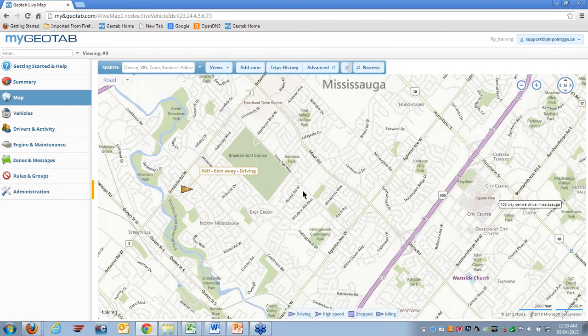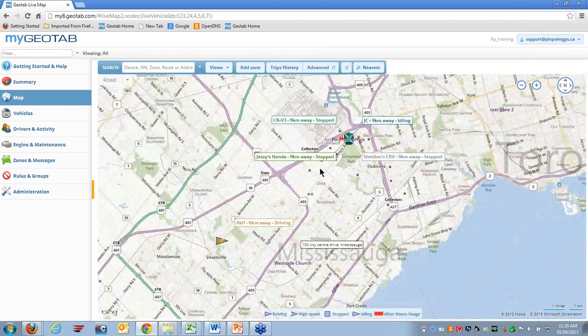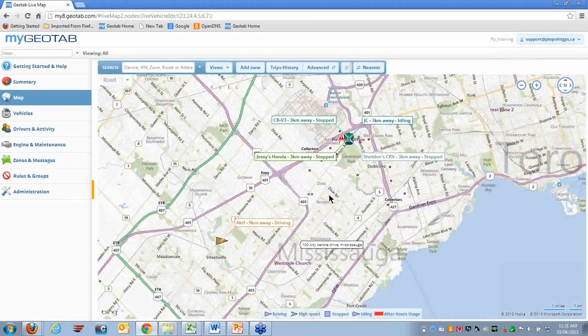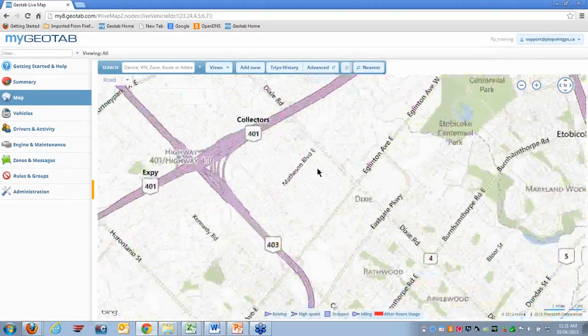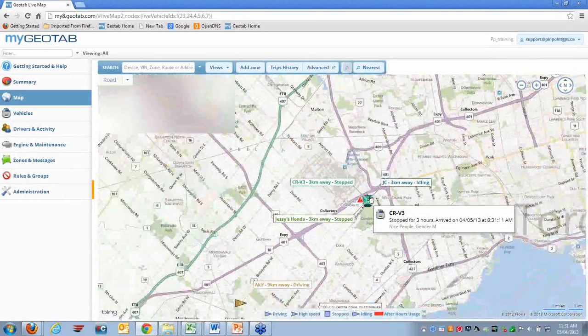The second option: if it's a particular area and not a specific address, you can actually click on the street. A window will pop up giving you four categories — Add a Zone, Nearest, Find an Address, and Show Street View. You can simply click 'Nearest,' and it will automatically tell you which vehicle is the closest, if you have multiple vehicles in that area.